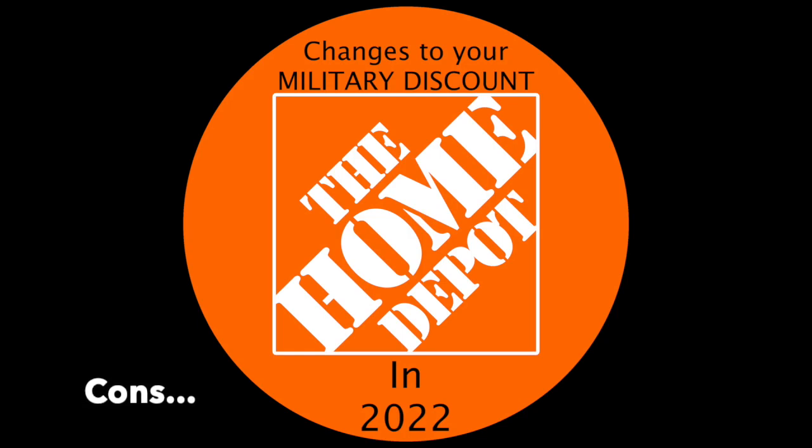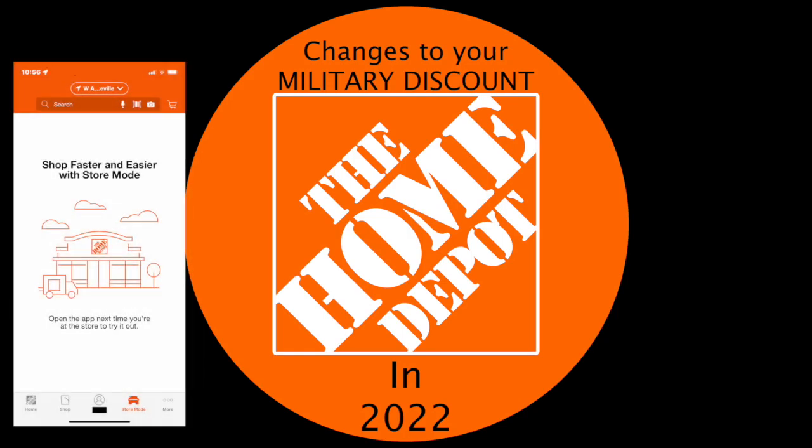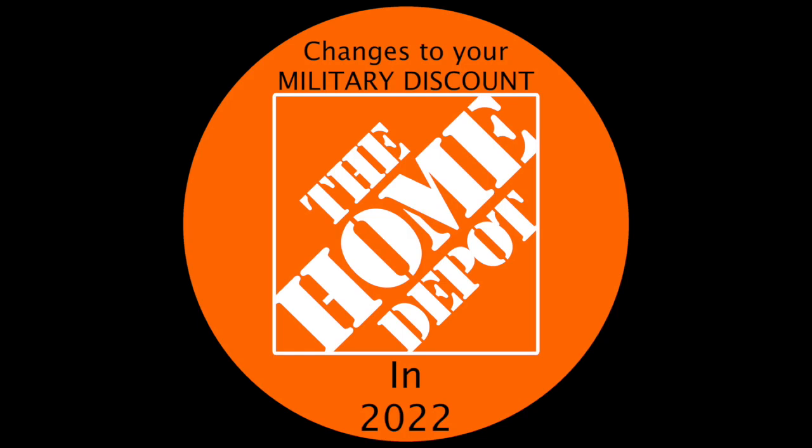Unfortunately, some people who haven't been to Home Depot in a while will find out about this change when they go in to make a purchase and discover they can't just use their military ID. If you haven't registered, enrolled, and been verified, you may not have the patience to do it in the store or in your car — especially if you need to provide a document. Also, there appears to be a glitch in the app where, while getting ready to check out with the QR code on screen, the phone flips over to store mode, which hides the QR code.